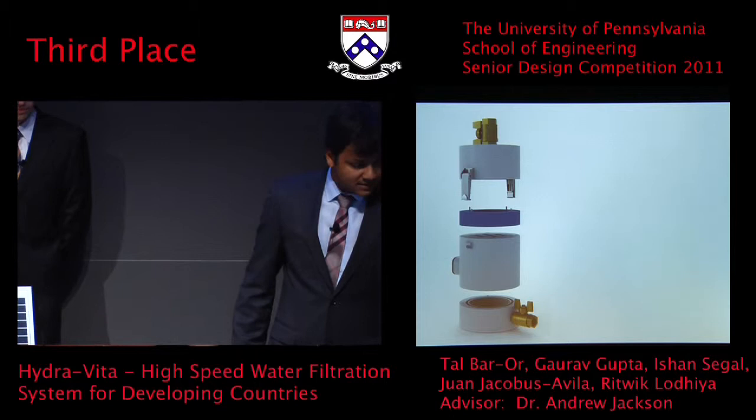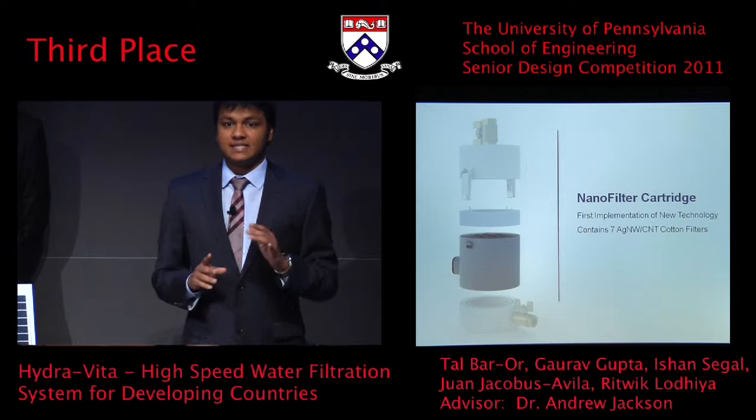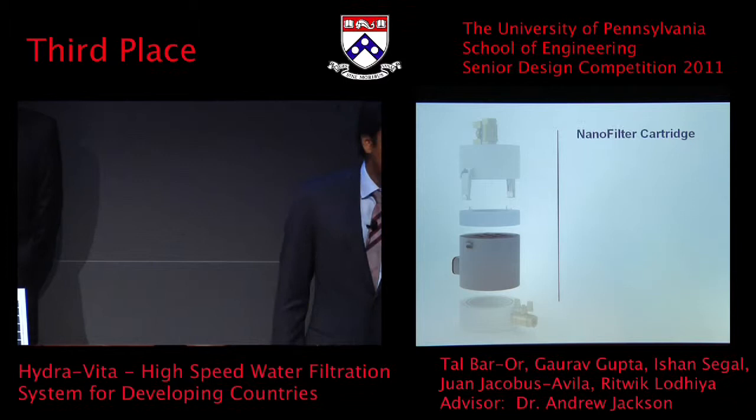This brings me to the third part of our system — really the heart of our system — the nano filter cartridge. This uses a brand new technology developed at Stanford. Our present implementation contains seven silver nanowire carbon nanotube filters. This technology was published in a paper only in August 2010.